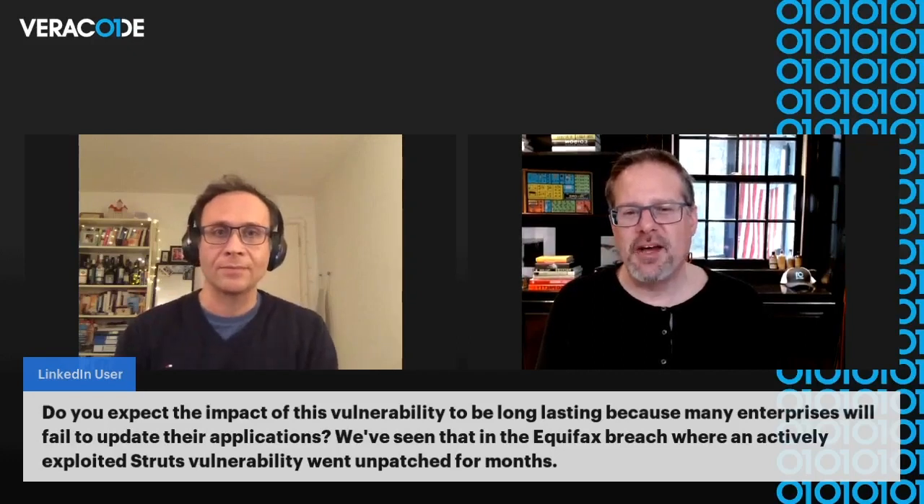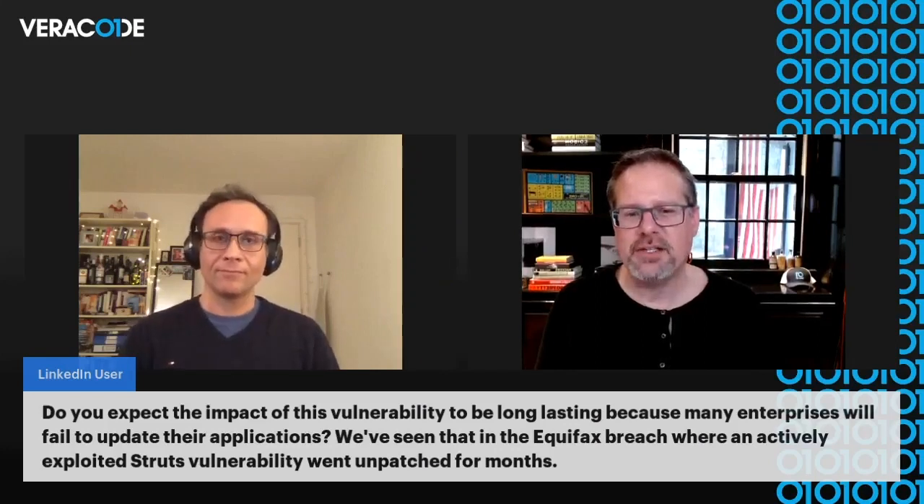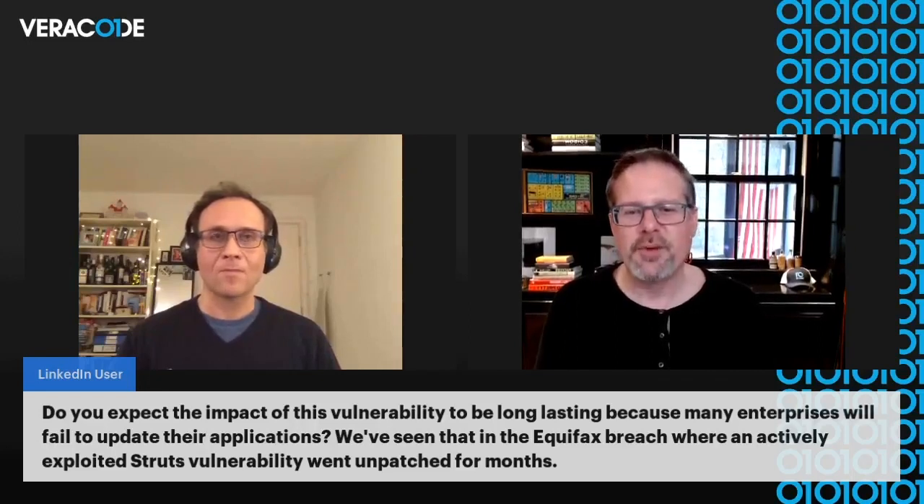I expect there's going to be a long tail here. There might be applications that you have good visibility into and you find rather quickly, but it is challenging to find all your Java applications. The other challenge is vendor applications that are written in Java. We saw this with Heartbleed many years ago, which kind of kicked off the whole third-party risk concern — a lot of vendor applications were written with the OpenSSL library and you had to wait for your vendor to patch that. It could be an appliance, it can be packaged software. The same thing could happen here, and I would expect people will be asking their vendors when they're going to be patched.